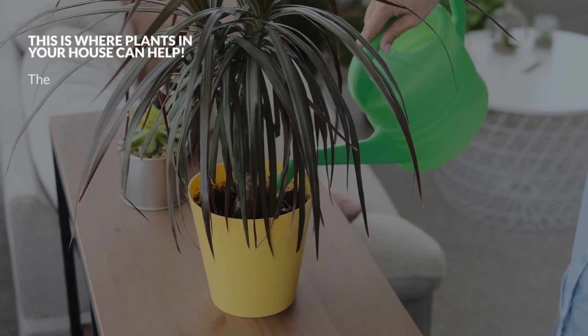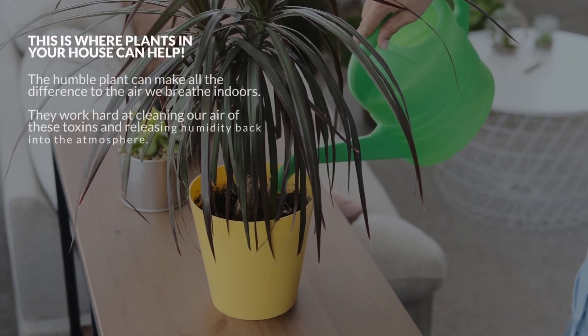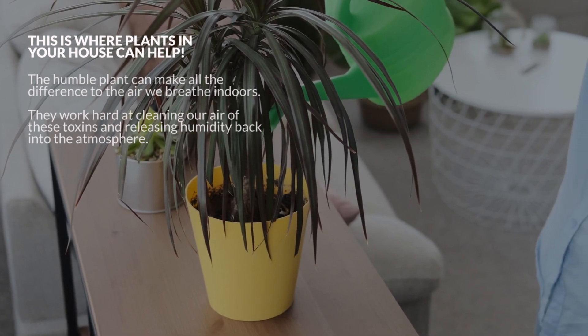This can lead to complaints such as allergic attacks, asthma, headaches, and tickly coughs. This is where plants in your house can help. The humble plant can make all the difference to the air we breathe indoors.